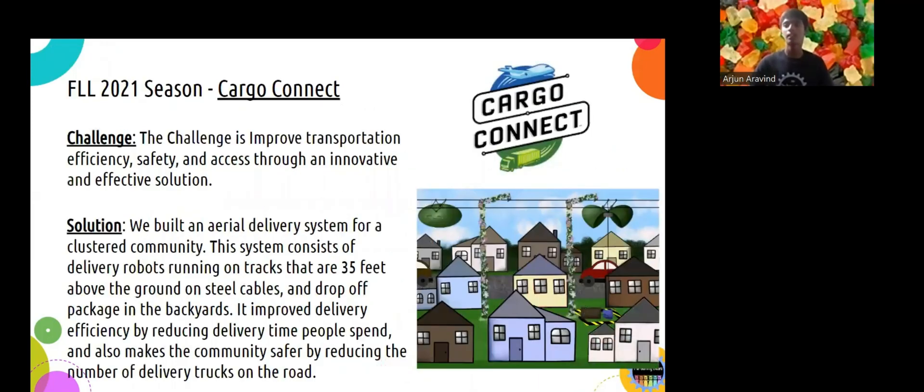For 2021, the theme was Cargo Connect. We identified a problem related to transportation efficiency. We found that truck delivery is inefficient in our community where houses are close to each other, and we designed an aerial delivery system as shown in the picture. It was a more efficient method because it reduces the time drivers take, reduces the carbon footprint that trucks produce, and improves safety of the neighborhood. The trucks don't need to go in anymore. We also built a robot to demo the system, and my teammate will show you the details later.